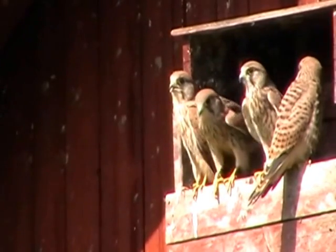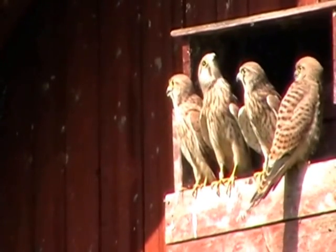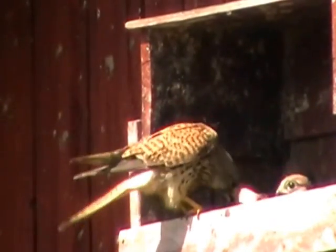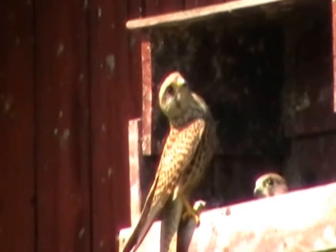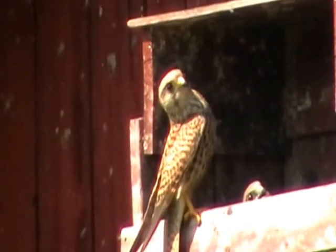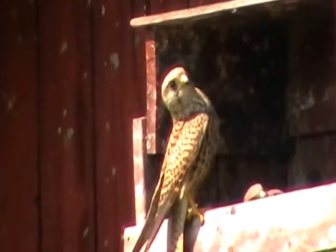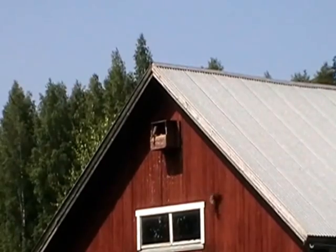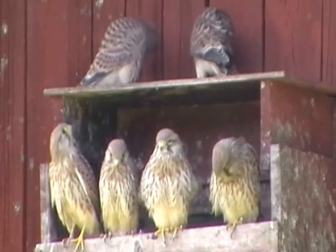They're still not able to hunt, so the parents keep on actively feeding them. The brood is becoming more scattered, which makes it harder for the parents to monitor them — here they're wondering how that one on the wall will be able to handle itself. In time it does though.